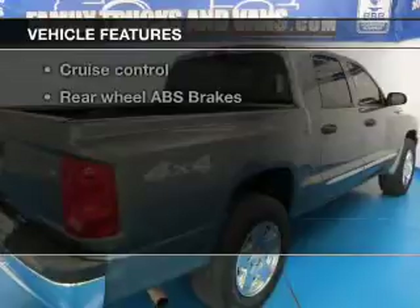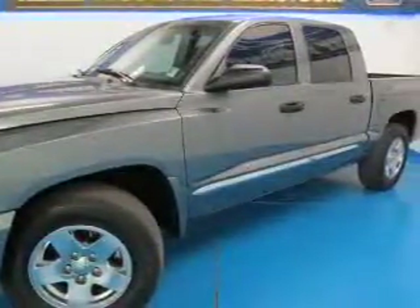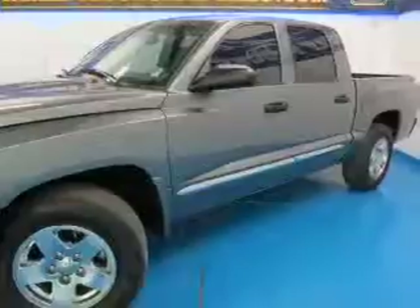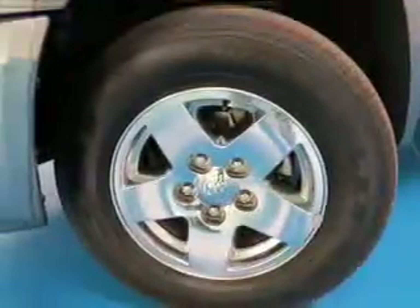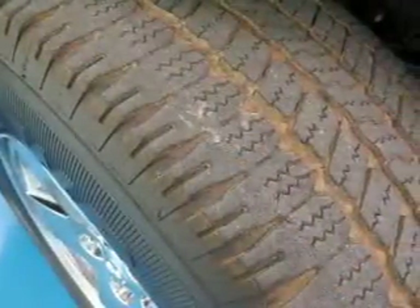Plus, enjoy these notable features included in this vehicle: leather seats, power door locks, power windows, cruise control, an AM-FM stereo with multi-disc CD player, satellite radio, and power mirrors. Call today to schedule a test drive.